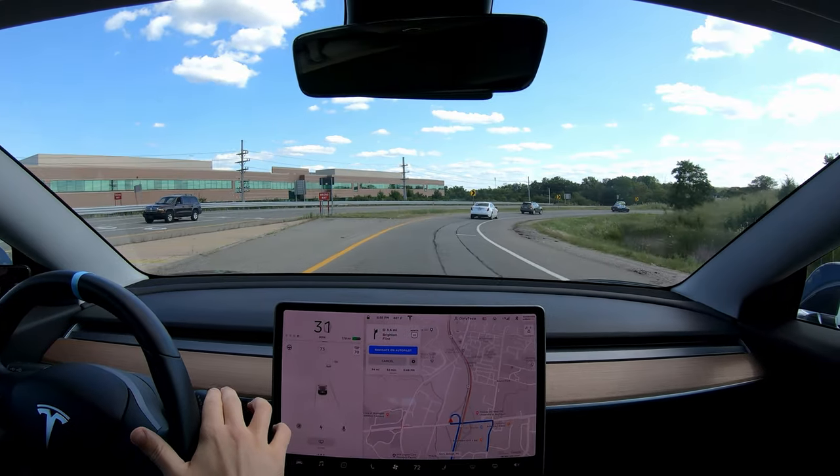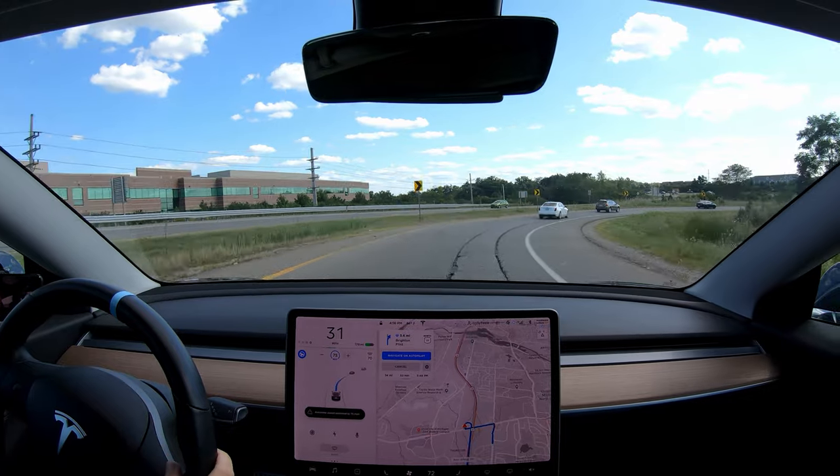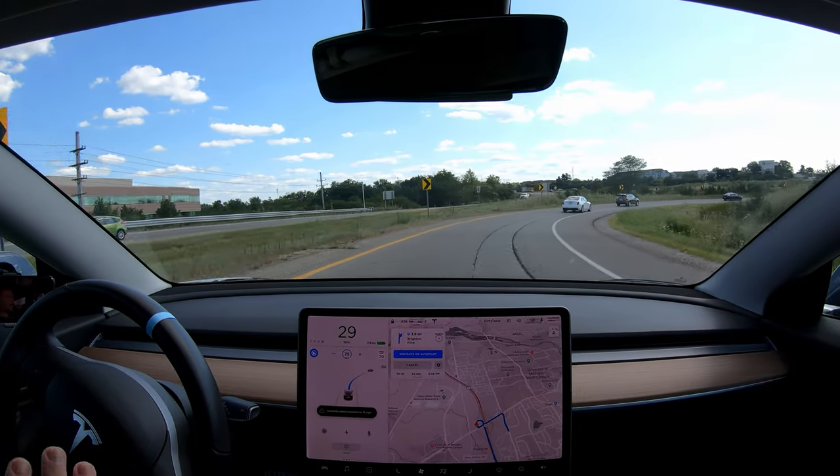Number one — if you're familiar with my channel, you will not be surprised. It's definitely autopilot. I love autopilot. I love navigate on autopilot. I use this feature every single day.